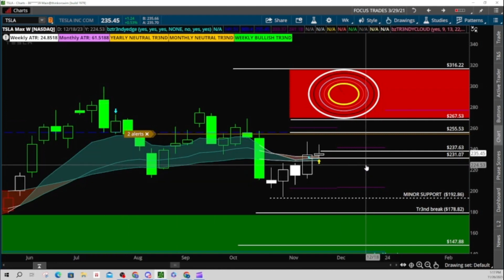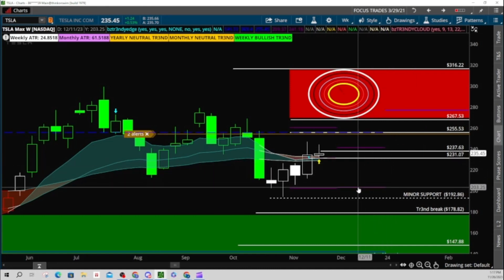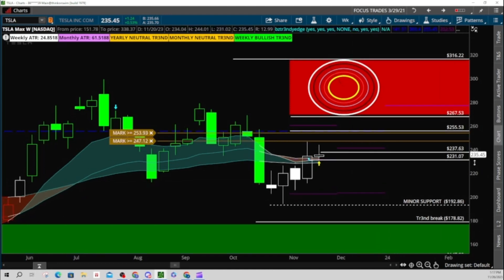As far as near term support, you're looking at 224 to about 214. And if that gives out, I'm a buyer first here at 203, 192, and 178. Those are the areas I'd be looking to scale in.